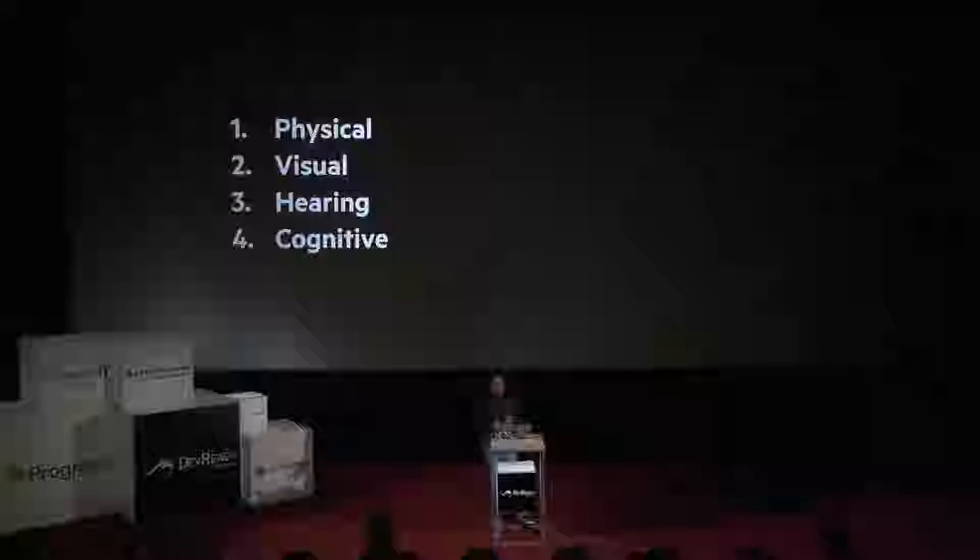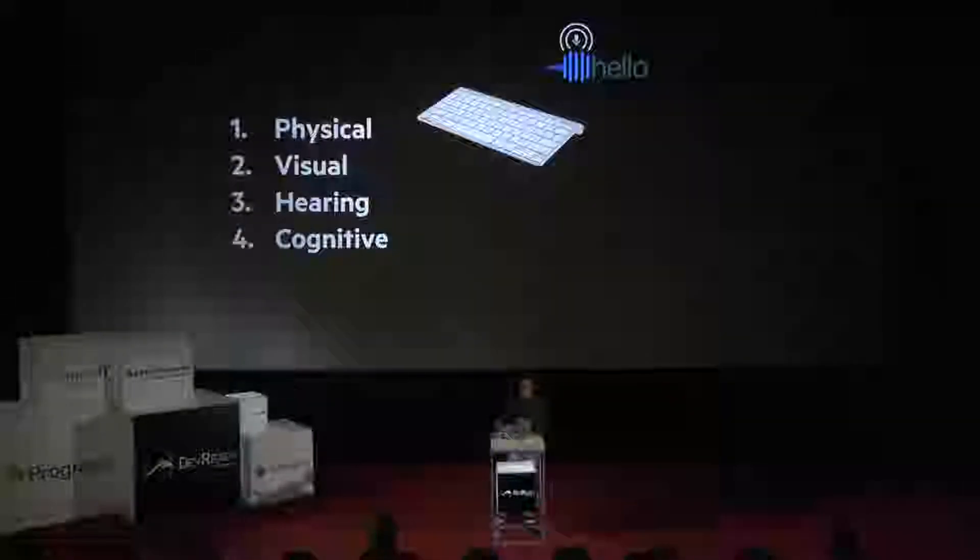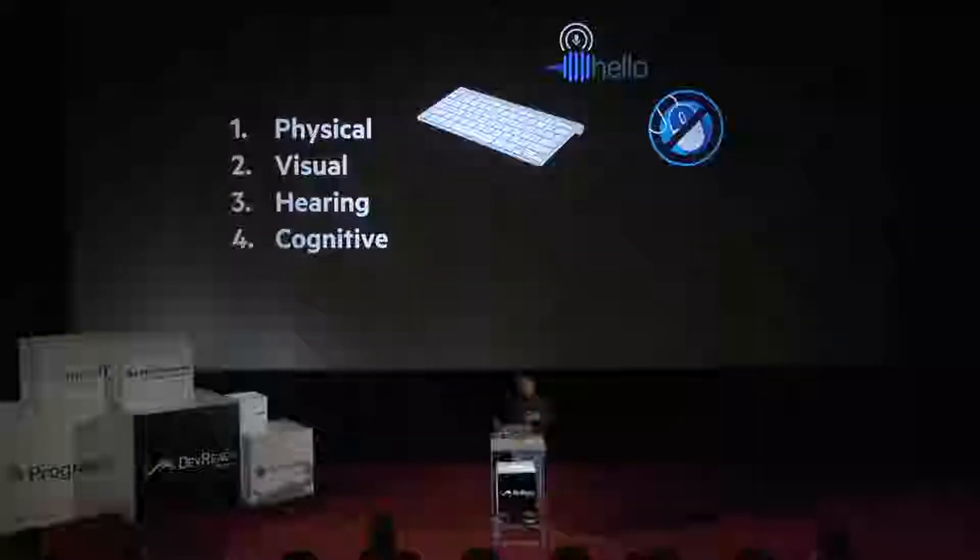To understand how this all happens, disabilities can roughly be split into four categories: physical, visual, hearing, and cognitive. These are very broad categories. For example, a physical disability may alter a person's fine motor function, meaning you primarily use a keyboard to navigate the web, or you use speech recognition — you just talk to your machine and it does what you're asking. These types of input typically mean that you're not using a mouse to interact with the web, which already changes a little bit how we expect people to use our products.